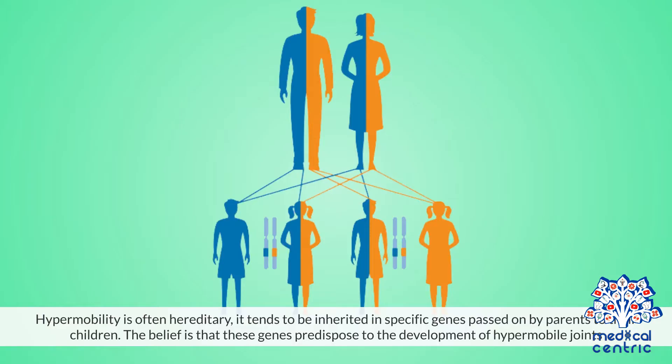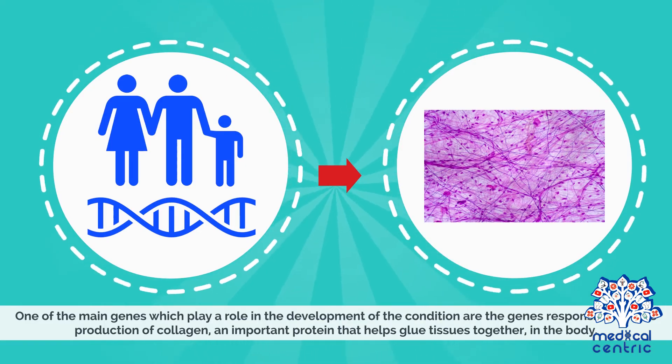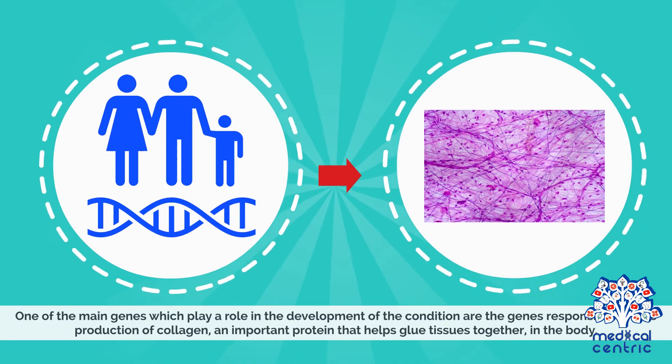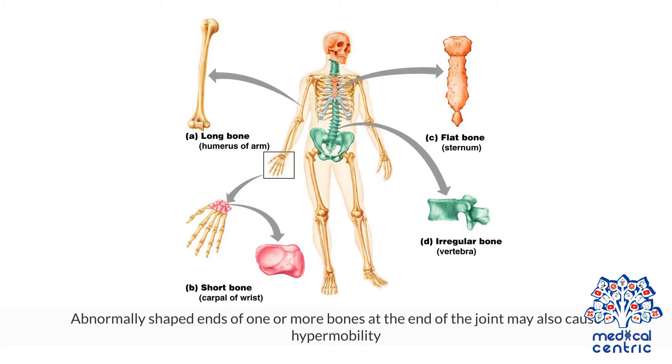Causes. Hypermobility is often hereditary. It tends to be inherited in specific genes passed on by parents to their children. The belief is that these genes predispose to the development of hypermobile joints. One of the main genes which plays a role in the development of the condition are the genes responsible for the production of collagen, an important protein that helps glue tissues together in the body.